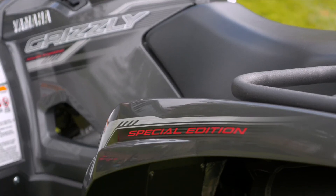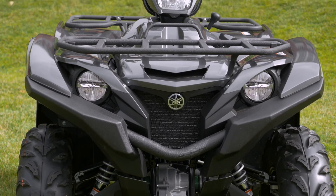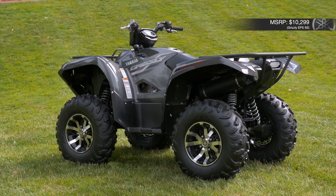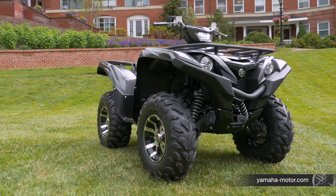This machine truly is the next step, the next level of Grizzly performance. For more information, contact your local Yamaha dealer or check us out on the web at Yamaha-Motor.com.